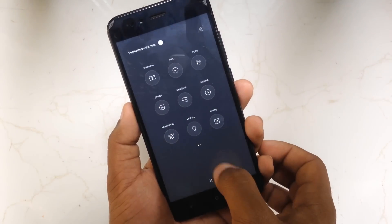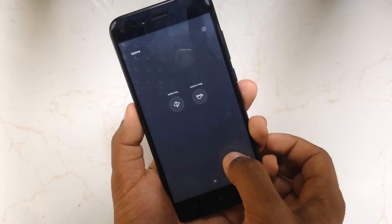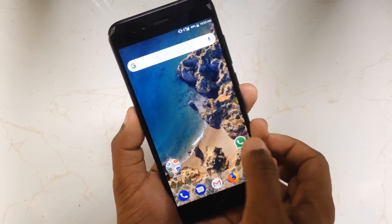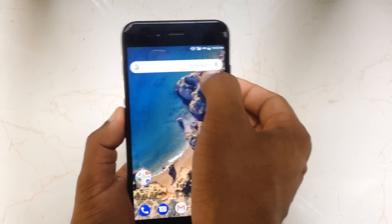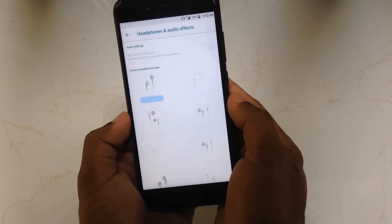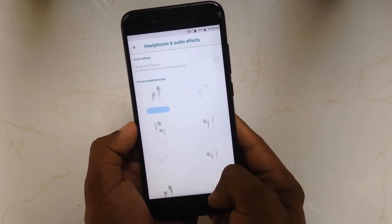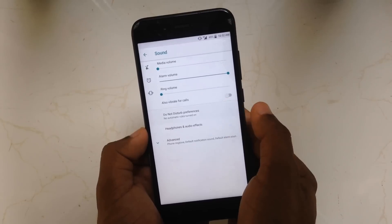The not-much-improved part is the camera. I haven't seen any bigger improvements in this area — still no electronic image stabilization. In the sound section, you have an option called headphone audio effects, where you can select the headphone type and the sound will be tuned automatically according to that.